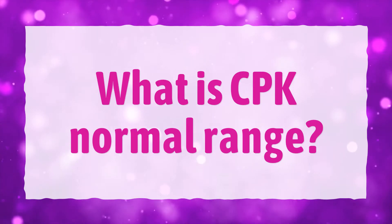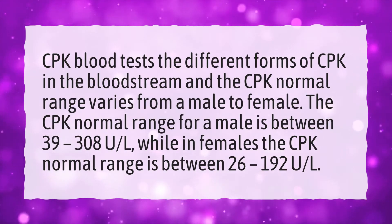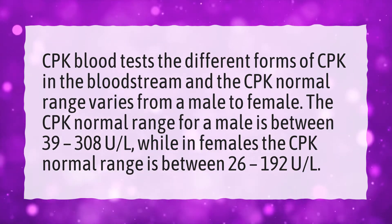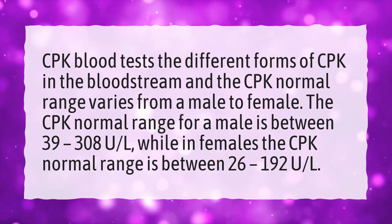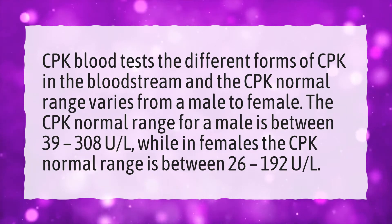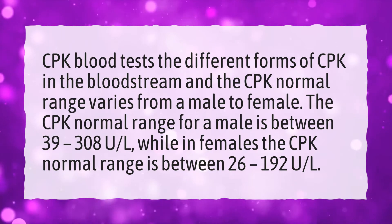What is CPK Normal Range? CPK blood tests the different forms of CPK in the bloodstream, and the CPK normal range varies from male to female. The CPK normal range for a male is between 39 to 308 U/L, while in females the CPK normal range is between 26 to 192 U/L.